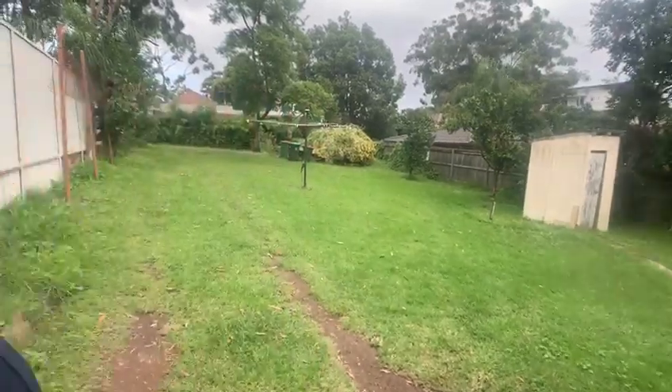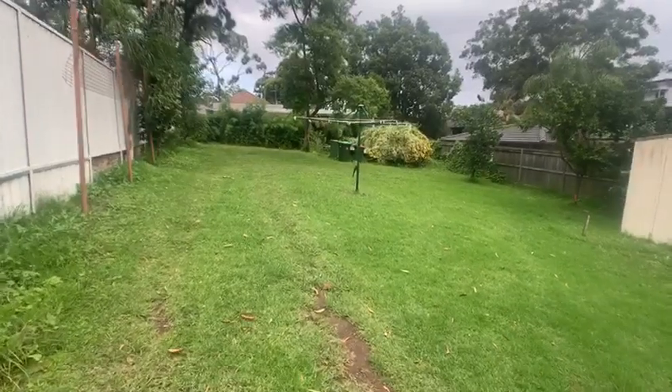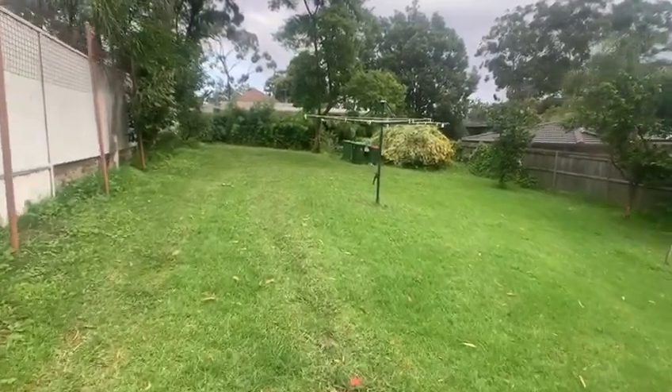The property sits on the high side of the street with a block size that will blow your mind. It's sitting on 790 square metres, which enables you to build your very own granny flat.